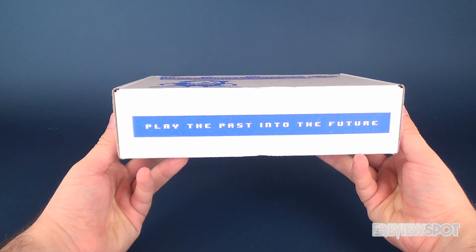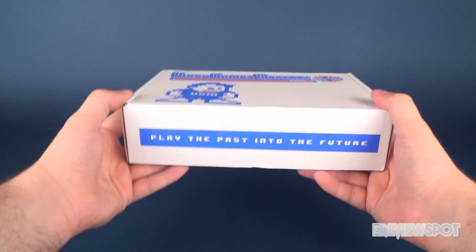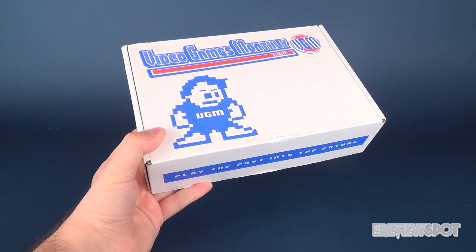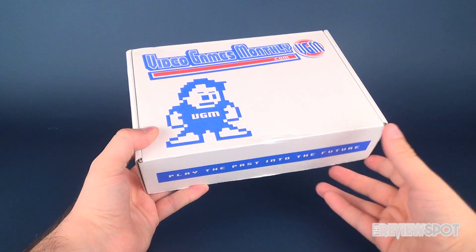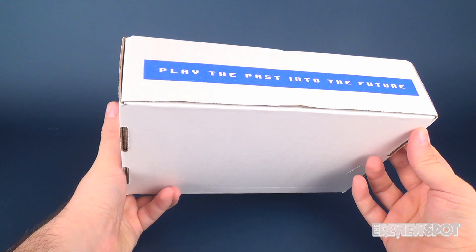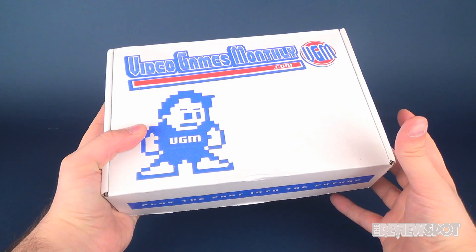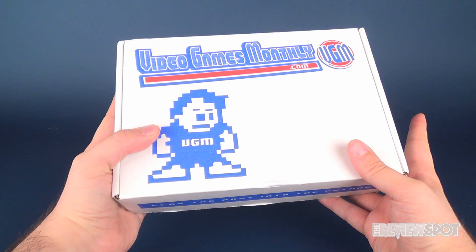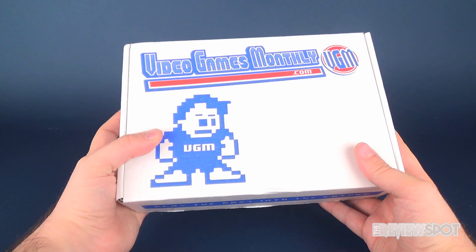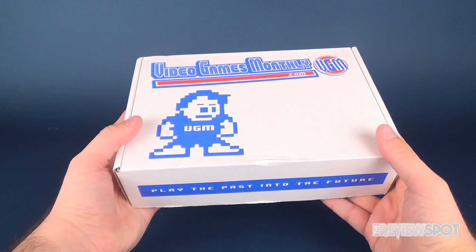The June box has arrived. We're going to get this opened up and see what goodies we have inside. I have to admit this box seems a little heavier than previous outings — that's promising. Now, truth be told I don't need to cut the seal because it arrived in a larger bagged envelope. I've already taken it out because the envelope in the video wasn't really necessary. We're going to get right to the box.